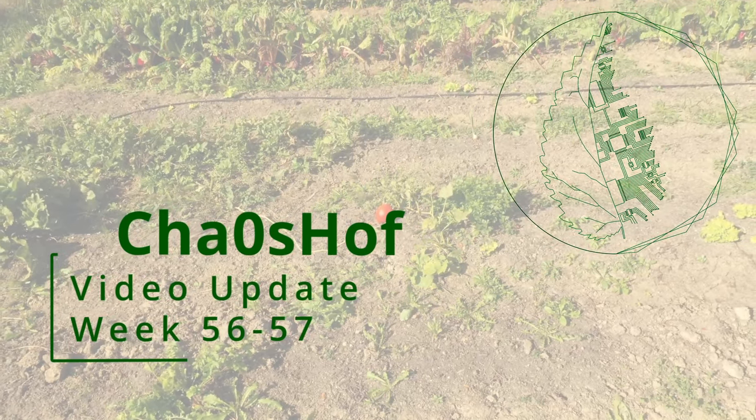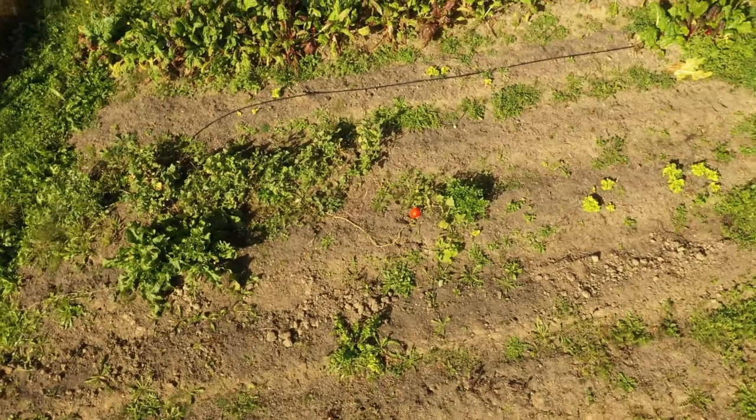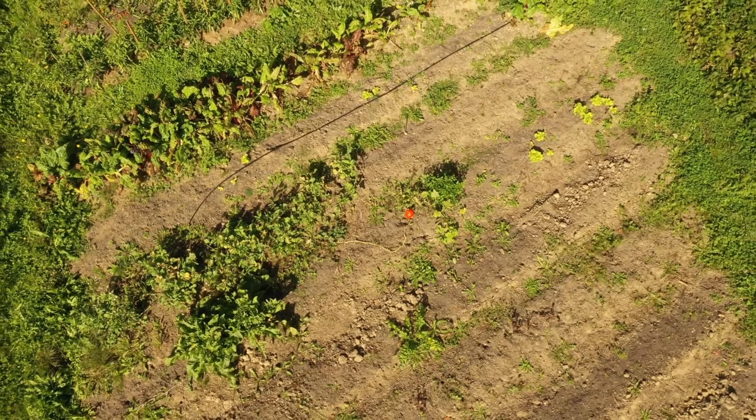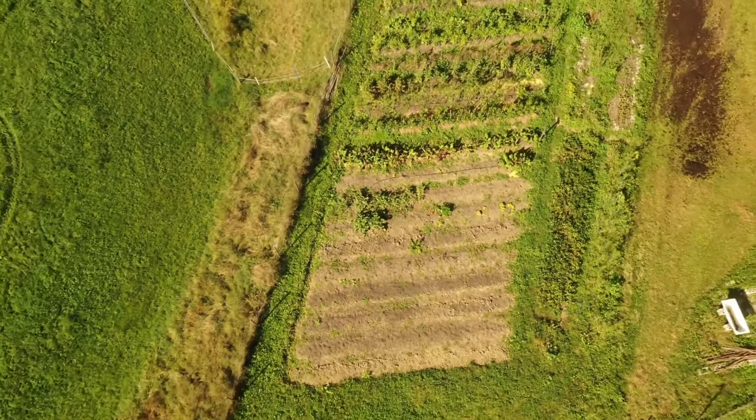Welcome to the new update video of the last two weeks. In the last two weeks we spent a lot of time preparing the beds for the next year, as well as some annually recurring tasks like stacking up the firewood or layering the compost that we accumulated during the year.